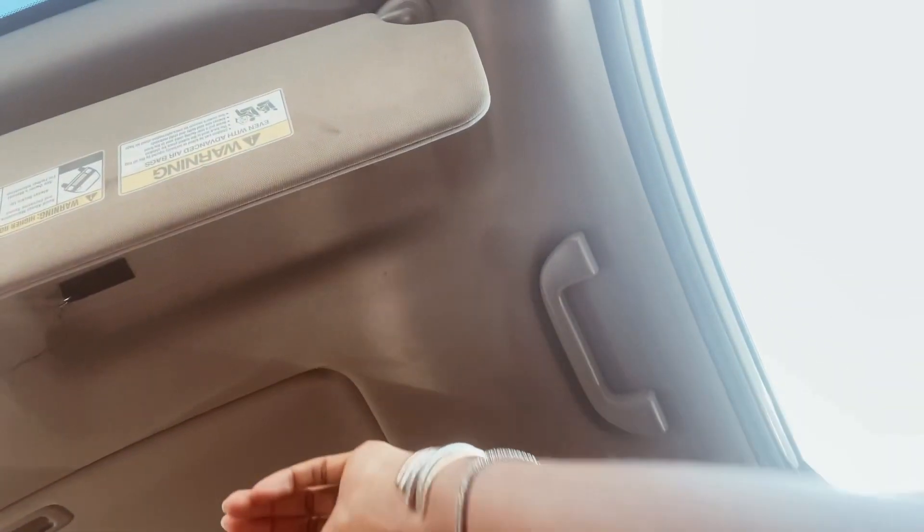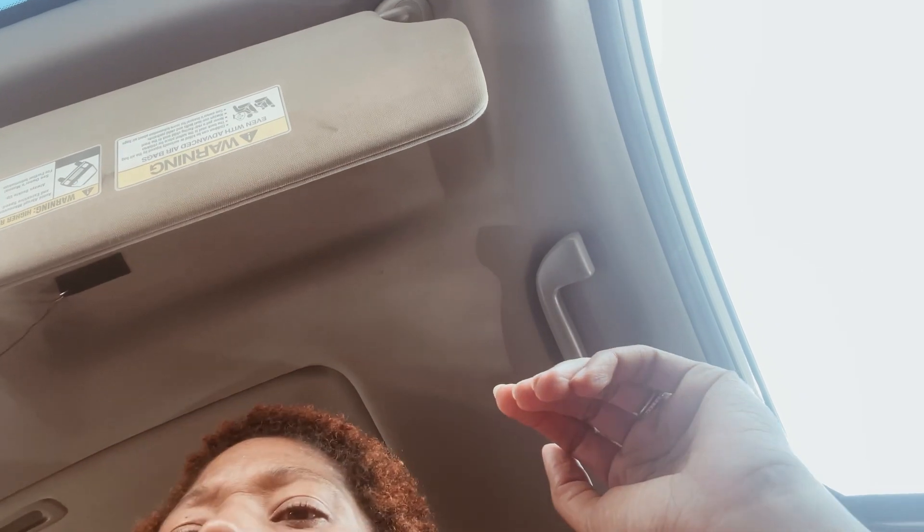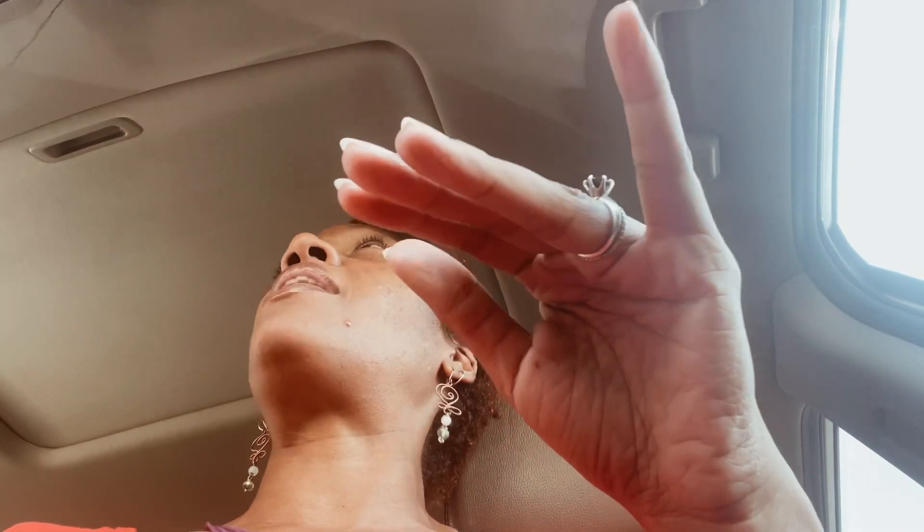I'm going to pause real quick because there's a car pulling up next to me. Can't film like I want to film anyway. So this is a 2016 Honda Pilot, I got it used, and the visor — that's what it's called — was not staying up.